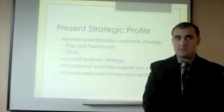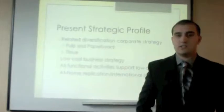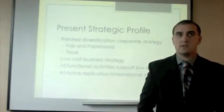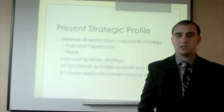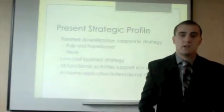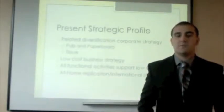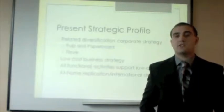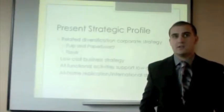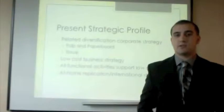Now I'm going to talk about the present strategic profile. The corporate strategy is related diversification because more than 70% of their business comes from one industry, which is the tissue industry. For the business strategy, everything that they do is low cost — they have programs designed to cut back on costs throughout the company, and all of their functional activities support the low-cost strategy. In international markets, their strategy is at-home replication: every new international market they enter, they use the same strategy developed at home in the U.S.